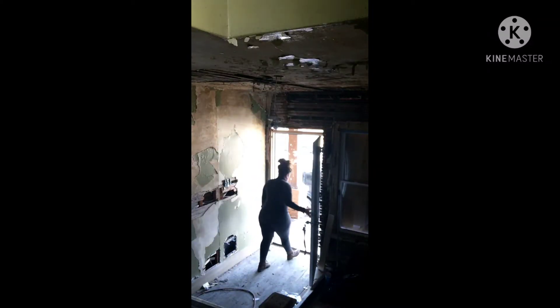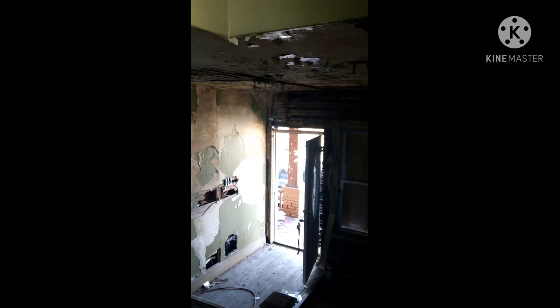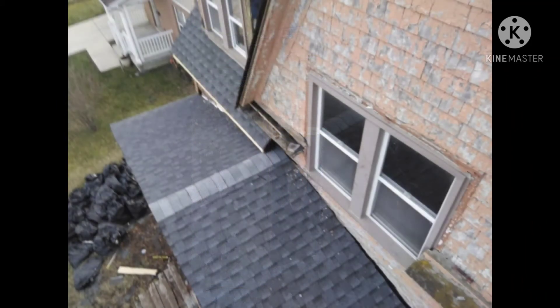Hey everyone, this is a real deal insight into my home repairing. I purchased a home last year and it's a fixer-upper. Since the purchase of my home, I have added a new roof that needed to be added.